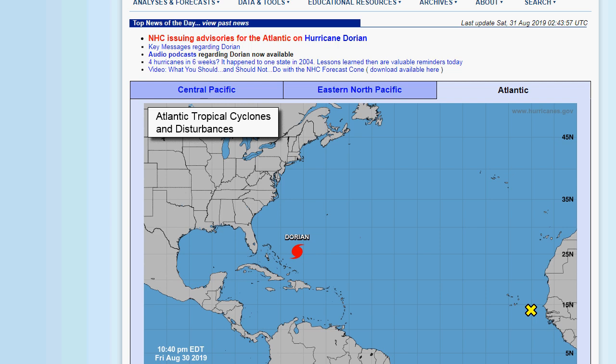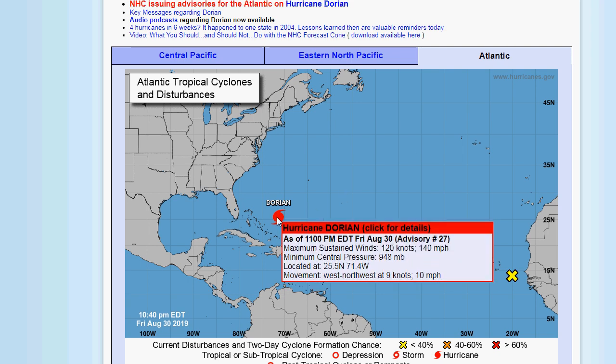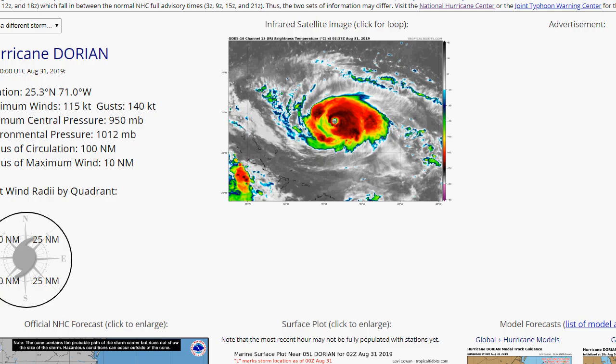I actually just did a weather update, but we're going to have to revise it. As I was doing the weather update, they just upgraded Hurricane Dorian. This shows you how fast it's intensifying — it is now a Category 4 hurricane with maximum sustained winds of 140 miles an hour. The latest information confirms it is a 140 mile an hour hurricane.